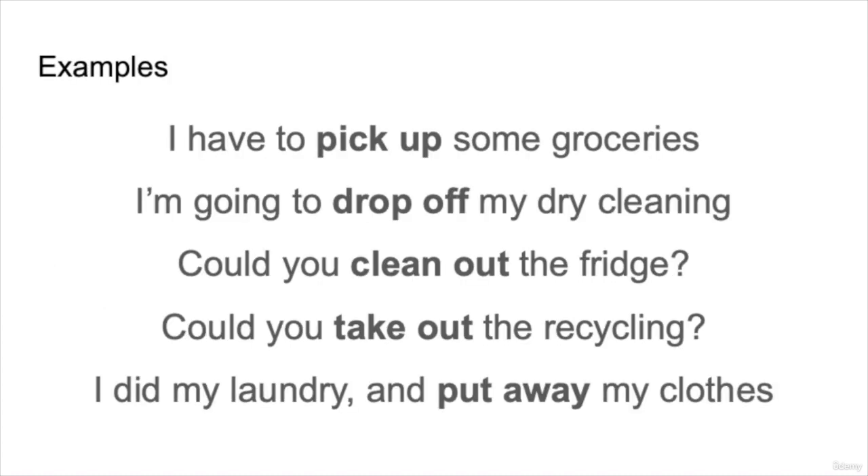Remember that the second word in the phrasal verb often gives you a clue as to the kind of action. 'I have to pick up some groceries' — think of the action of taking something in your hands and picking it up. 'I'm going to drop off my dry cleaning' — think of holding something and then not holding it anymore. 'Could you clean out the fridge?' — think about emptying the inside. 'Could you take out the recycling?' — taking outside. 'I did my laundry and put away my clothes' — returning to its usual place.